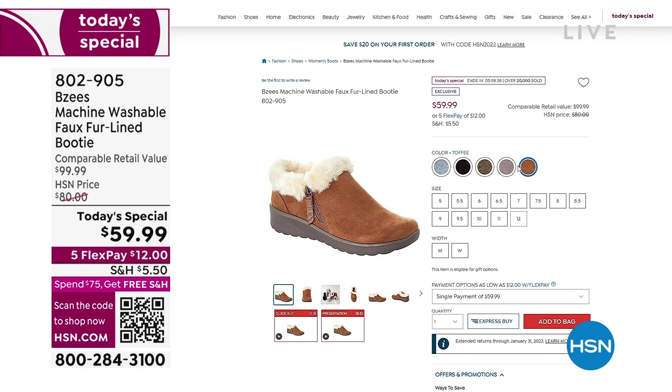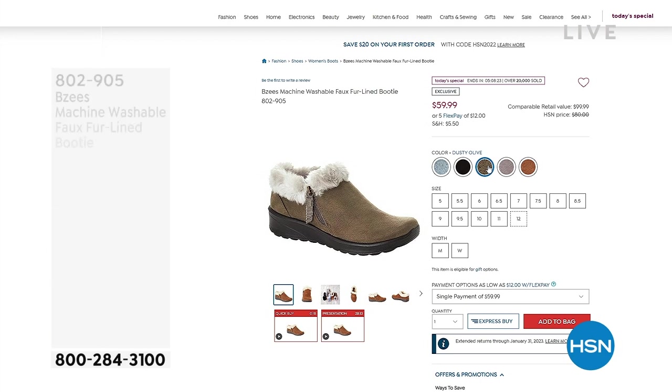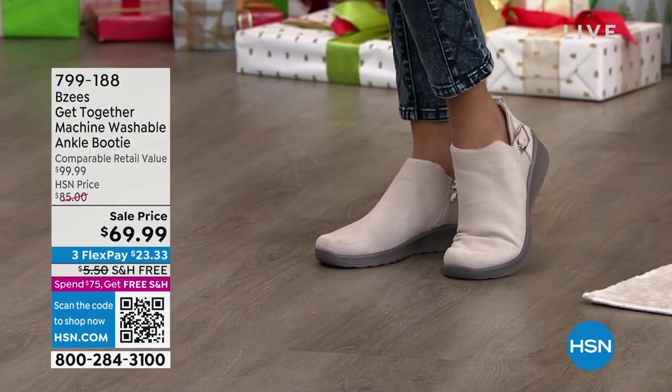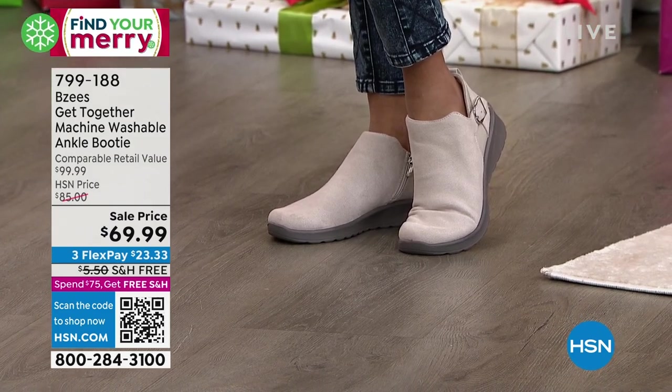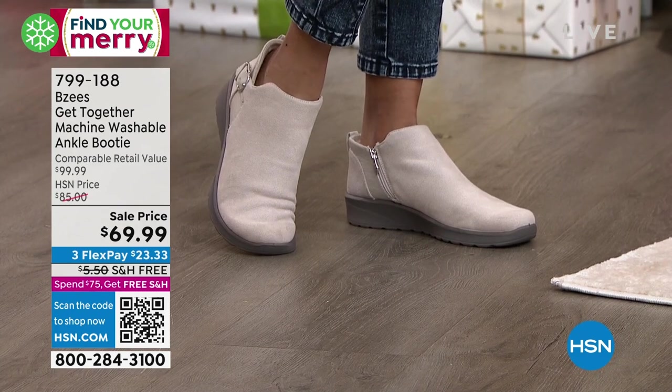802905 is the item number. That wonderful little detail on the side — that zipper — it's functional and it looks great. If you use it or not, you don't have to, because you could slip in and out either way. The cush and the support you're going to experience with every step, you're just going to be really, really pleased. I think we have saved perhaps the best for last — the Get Together. It too is on sale at $69.99.